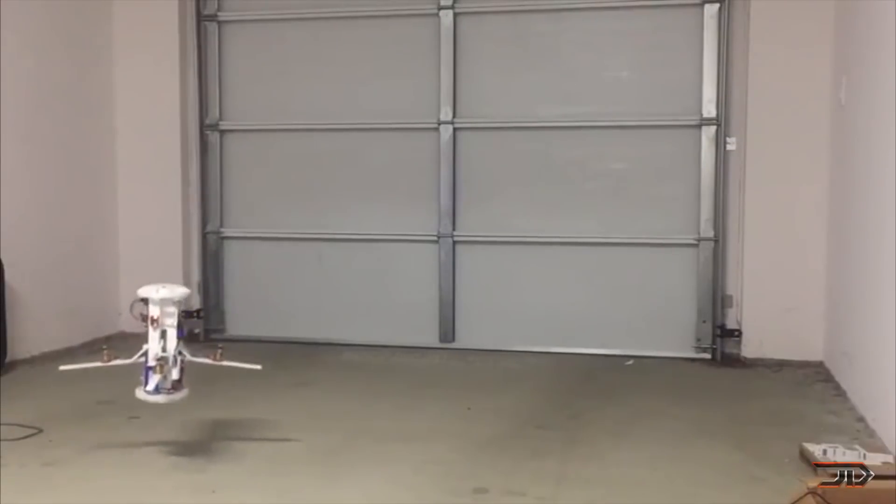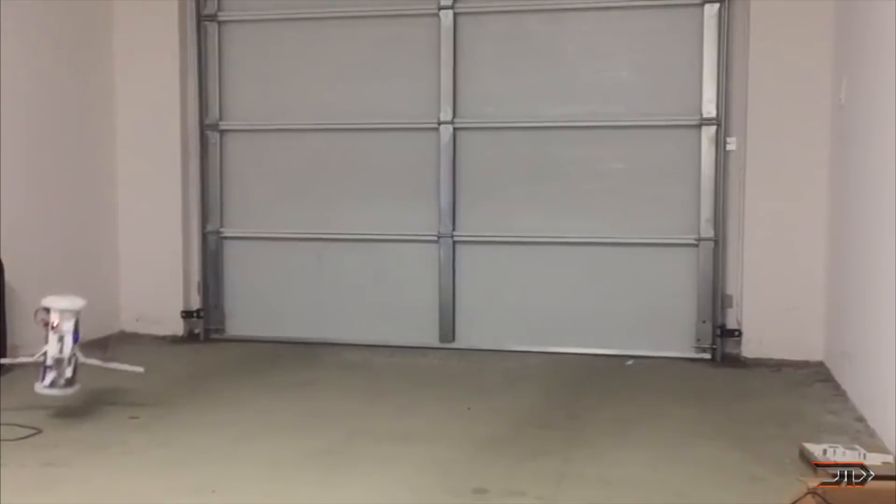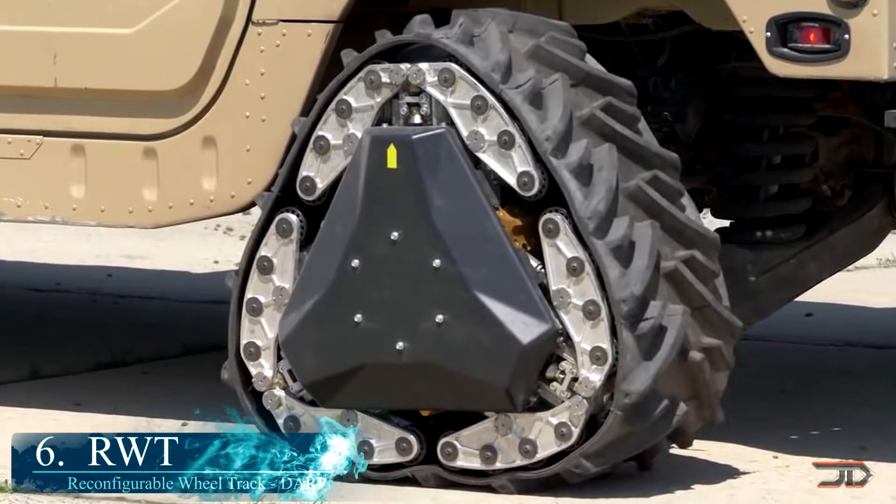Unfortunately this is just a research project and it's not ready for the market just yet. At number six: the DARPA RWT.